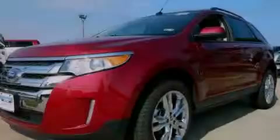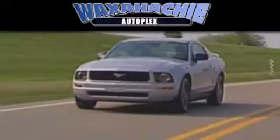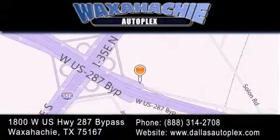Stop by today and test drive this vehicle for yourself. Waxahachie Autoplex is located at 1800 West US Highway 287 Bypass in Waxahachie. Our goal is to exceed all of your expectations to ensure that you'll return for future visits.